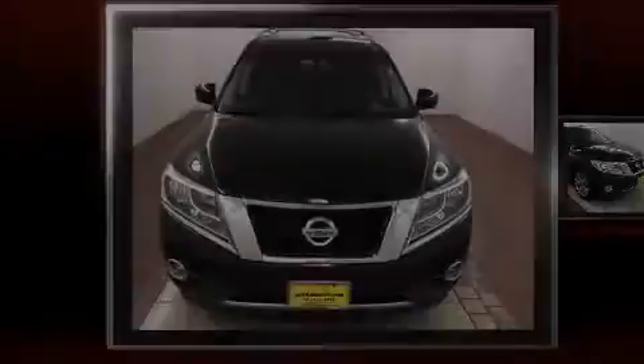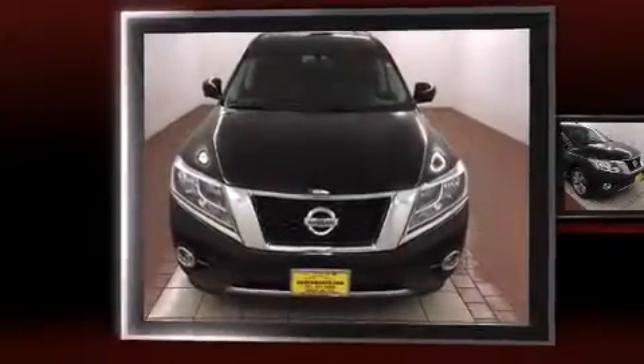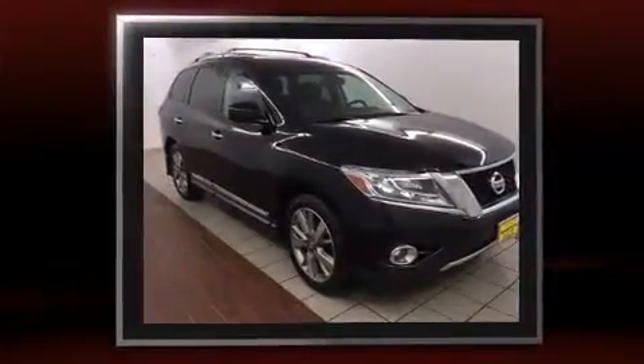Discerning drivers will appreciate the 2013 Nissan Pathfinder. It features four-wheel drive capabilities, a durable automatic transmission, and a 3.5-liter six-cylinder engine.